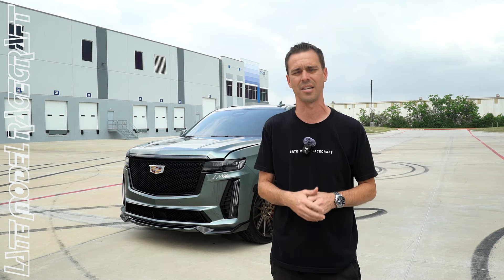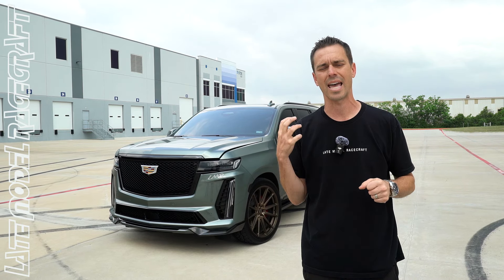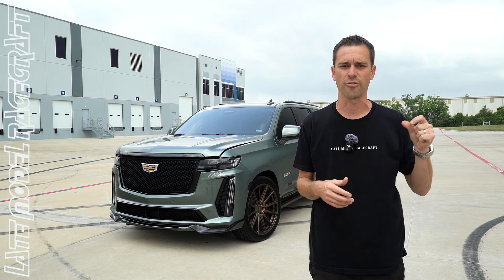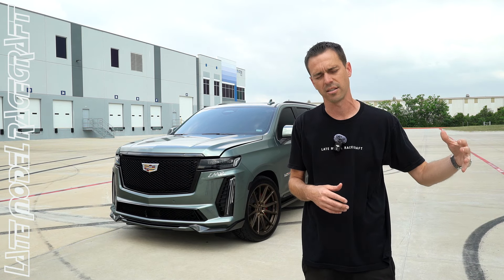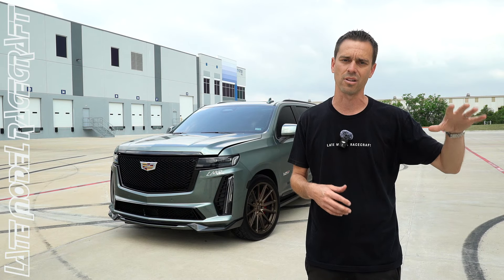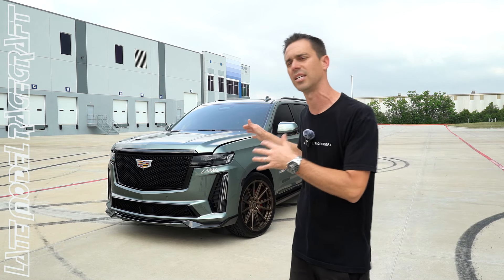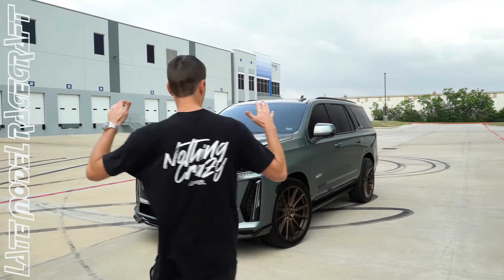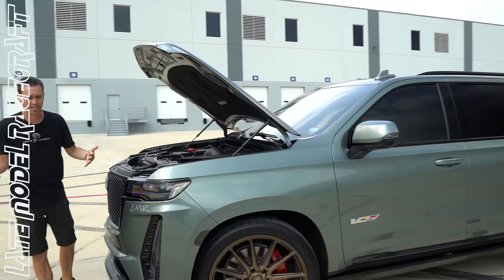Behind me is Mr. Talley's 2023 Escalade V — essentially a 6.2-liter pushrod engine, the same transplant that came from the 2019 ZR1 Corvette with a 2650 supercharger. The only small difference is the fueling: this thing is direct injection only, whereas the 2019 ZR1 had direct injection for normal driving and also a set of port injectors for more fuel. These over the LT4s have a larger DI injector in them, so this thing from the factory is already a monster from Cadillac.